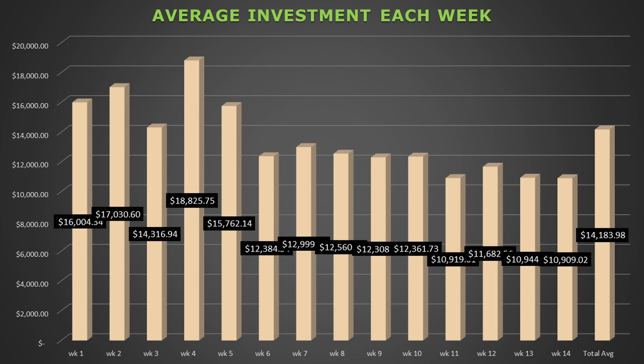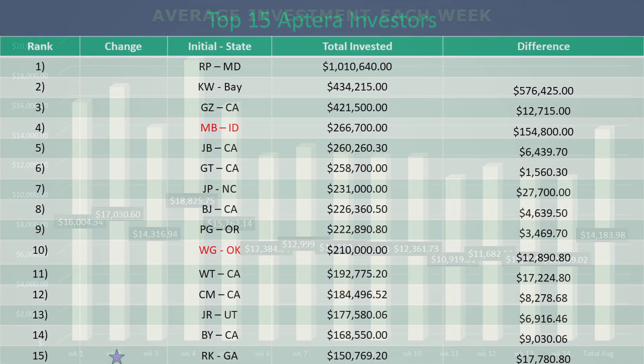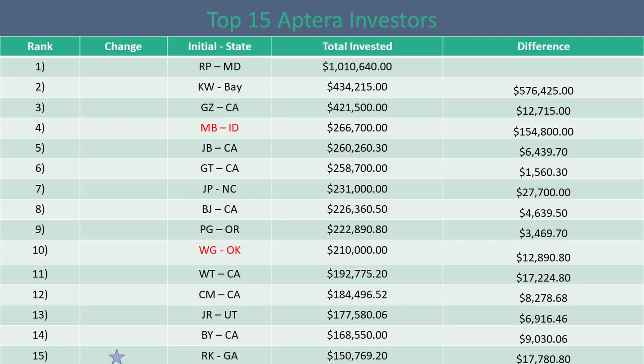The Week 14 average invested per person has been in line with the past seven weeks or so. The average seems to be holding at around $11,000 per week, suggesting most of the investments from here on out will be the minimum needed to be an Accelerator. This week, there was no change in the top 15 investors or changes to the top 15 Accelerator vehicle spots.